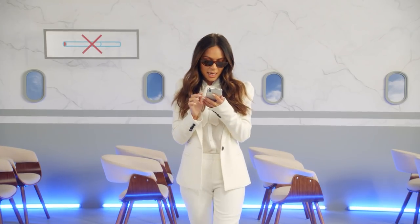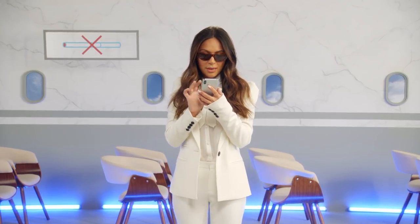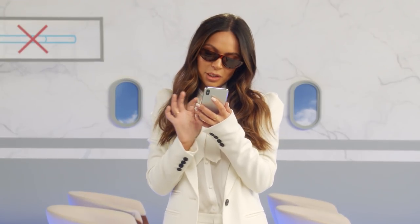Once the captain switches off the seatbelt sign, your flight attendant will be coming through the cabin with your choice of Flight Club dry shampoo. Sorry, I got distracted. Have a good hair day.